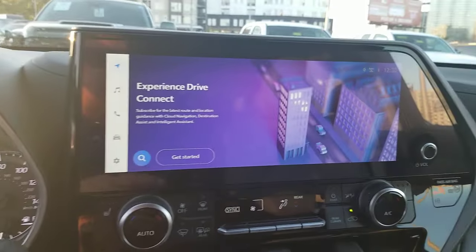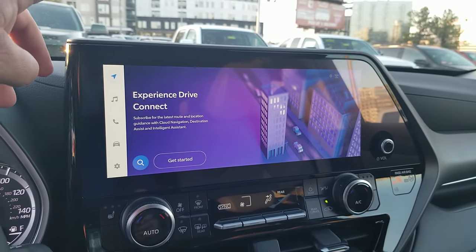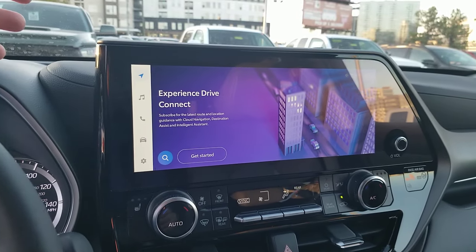Hey guys, Steve Welch here at Beaman Toyota in Nashville. Wanted to show you the new 12.3-inch screen on the Toyota Highlander. This is in an XLE, so wanted to show you what we're looking at with the new 12.3 screen. There are some changes — you can get the same screen in the Limited, the Platinum, and now the XLE, so I'm going to show you a couple of things that you can do with it.